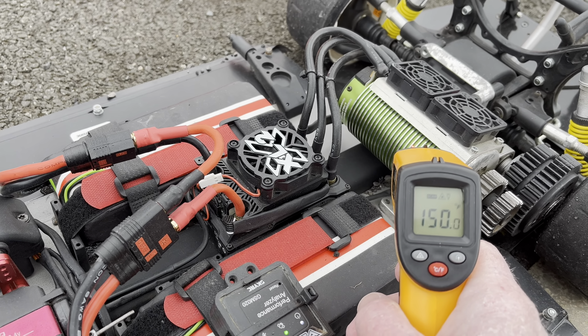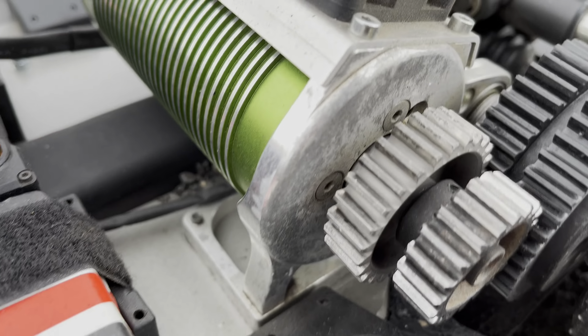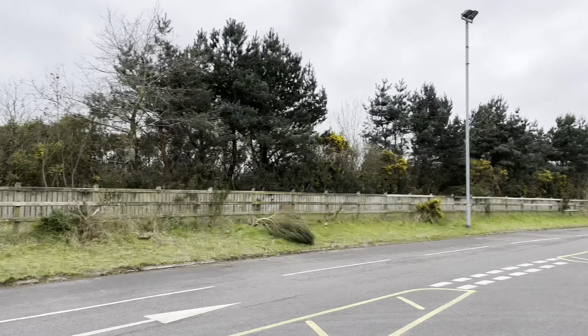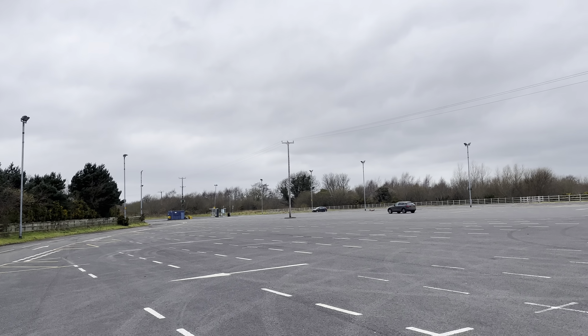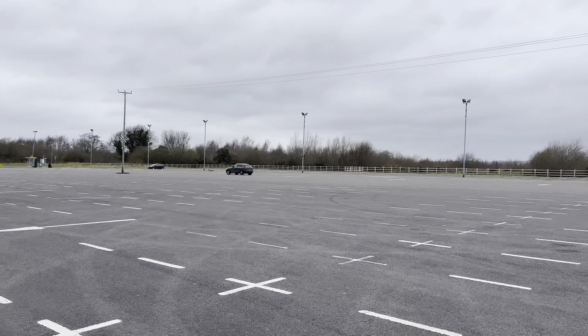Look at that - the wind's taken the screw out, the screw's gone. I'm annoyed, because I've been doing this for about 45 minutes. I've been finding all sorts of nuts and bolts and screws out there, but I've looked to the side and there it is.